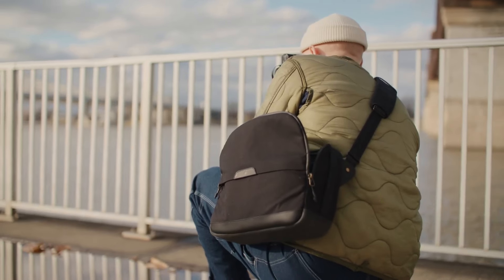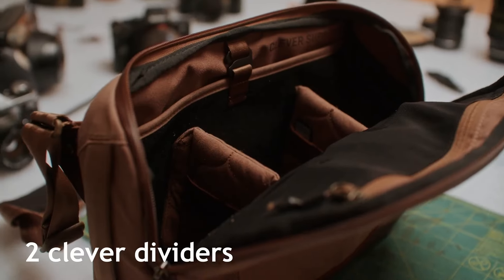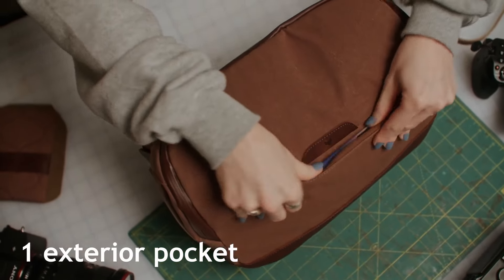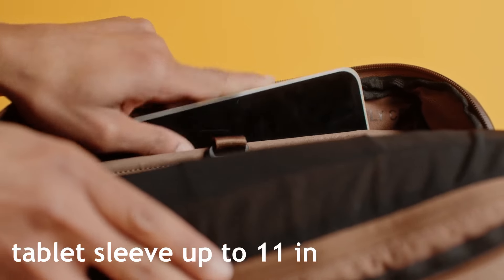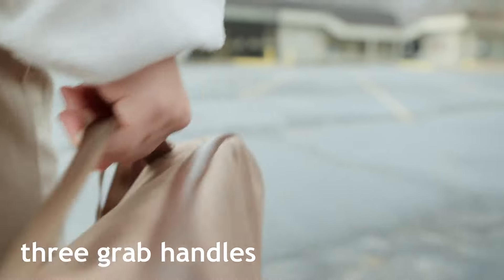It has an easily adjustable and comfortable shoulder strap. There are two included Clevver dividers for organizing your gear with room for up to 8 SD cards. Three interior pockets and one hidden exterior pocket for additional organization and accessory storage. A tablet sleeve fitting up to 11 inches. And lastly, three grab handles for easy single-handed carry at any time.